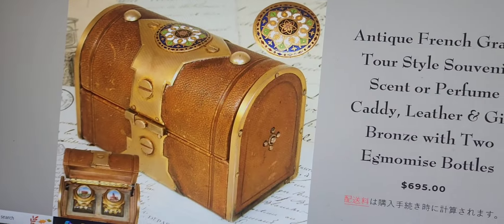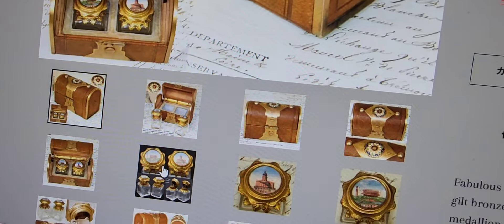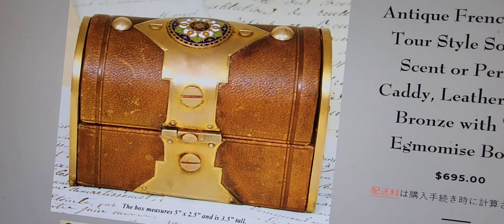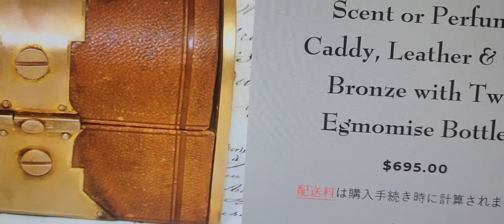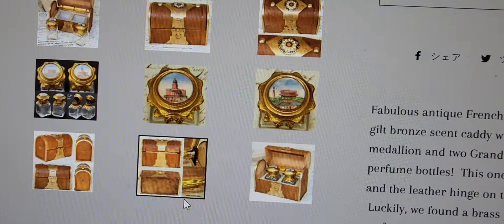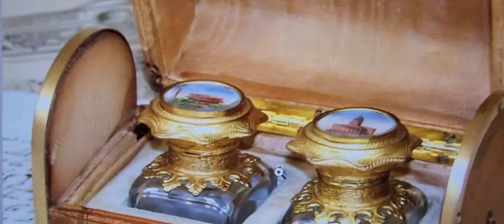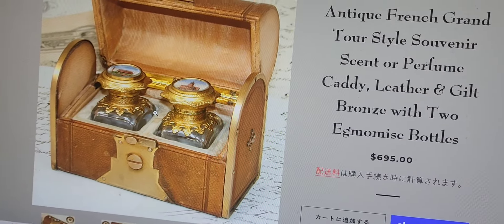Here's another leather caddy that comes with two perfume bottles — this one was damaged, and the person restored the box because the top actually broke off from age, which is quite common. This one is five inches by two and a half; mine is actually seven inches across, so it's a larger one. This one is being sold for $695, and the person repaired it by adding a piano hinge on the inside. Sadly, you will find a lot of these where the top is separated from the bottom and broken. So the chances of finding these in mint condition are very slim.